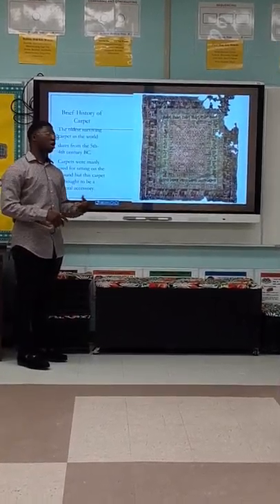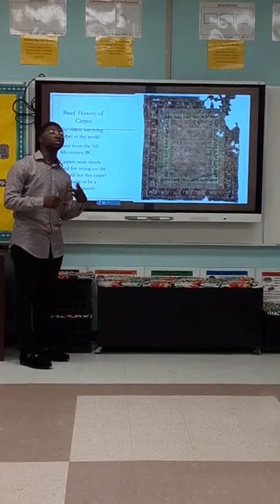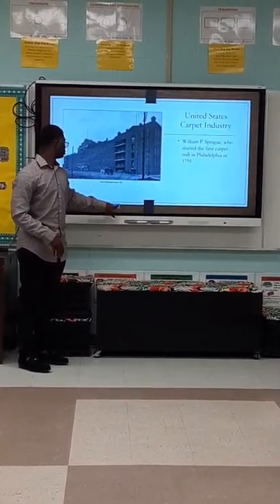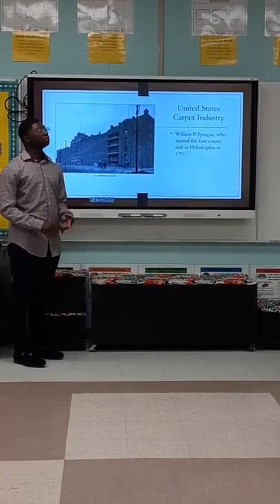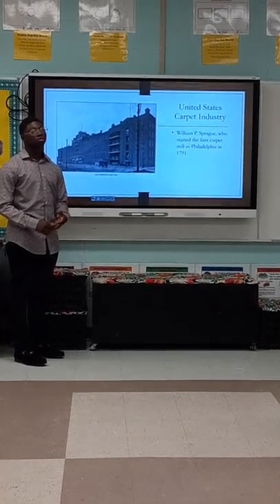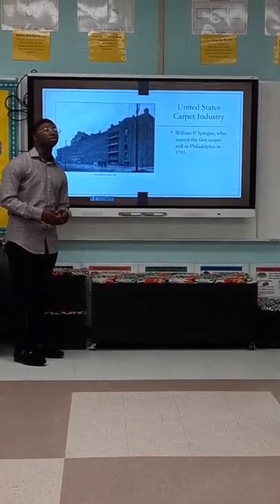A brief history of the carpet. This is the oldest surviving carpet in the world. It dates from the 5th through 4th century BC. Carpets are mainly used for sitting on the ground, but this is thought to be a funeral procession.